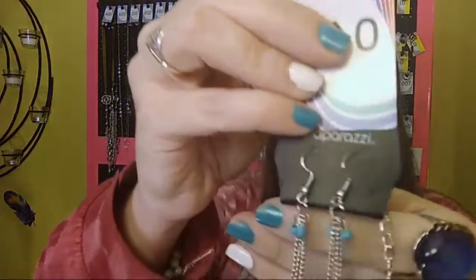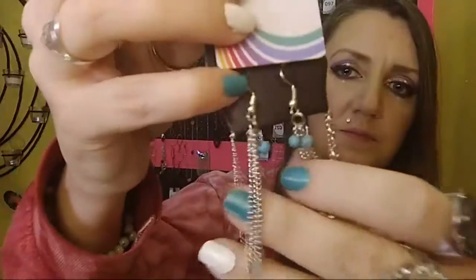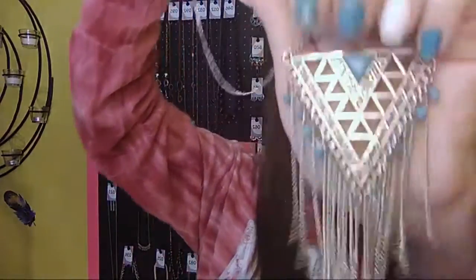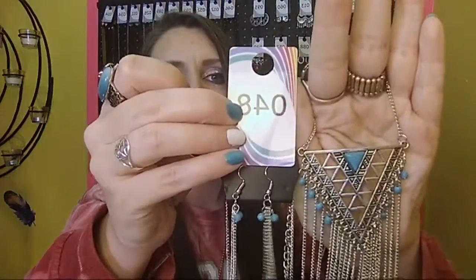Number 48 has a free pair of fish hook back earrings with three little turquoise crackle stone beads and tassels, your one to two inch extender, a long chain that drops down to an arrow with your crackle stone turquoise beads and tassels. Sold number 48.